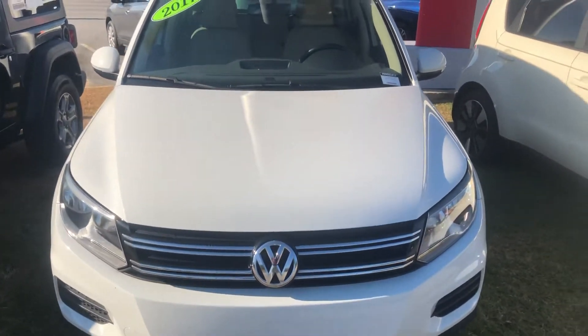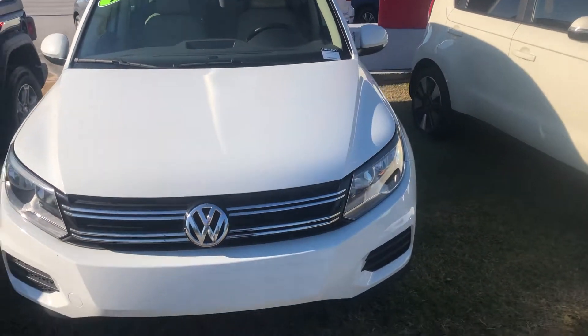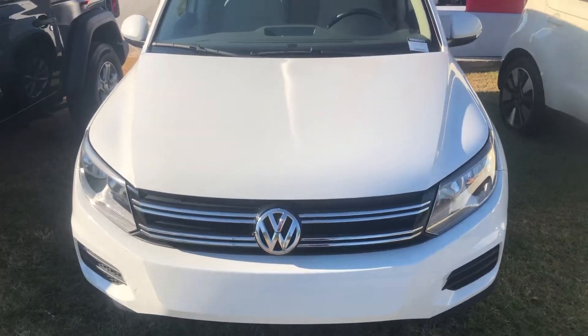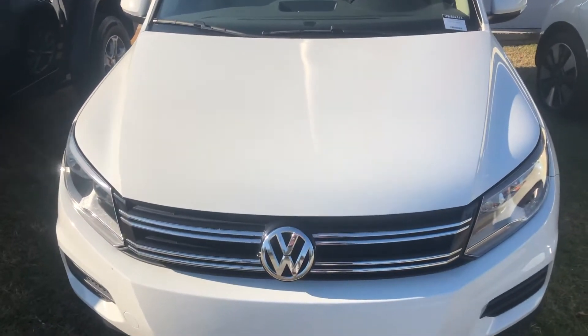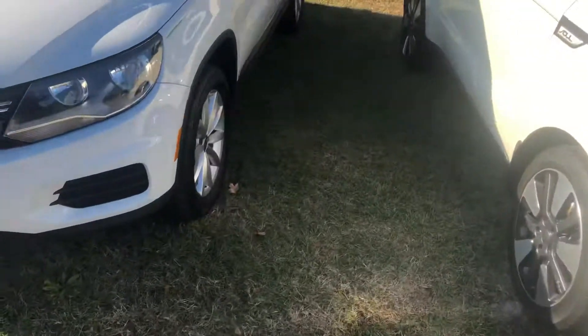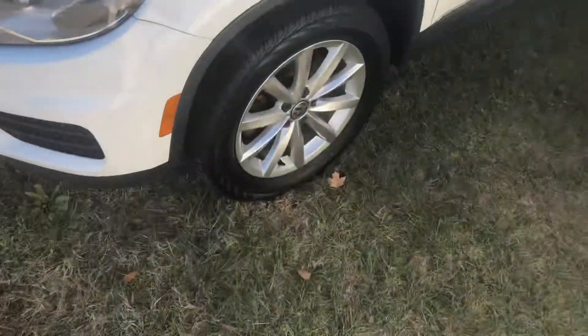Here at Vaden of Statesboro, I want to make a short video of the Volkswagen Tiguan we have here on our lot, showing you a little more about it. As you can see, it's a 2017 Volkswagen Tiguan. Starting off on the front, it looks great — it's that nice white color. Looking down on the sides, you can see the tires are in great condition.